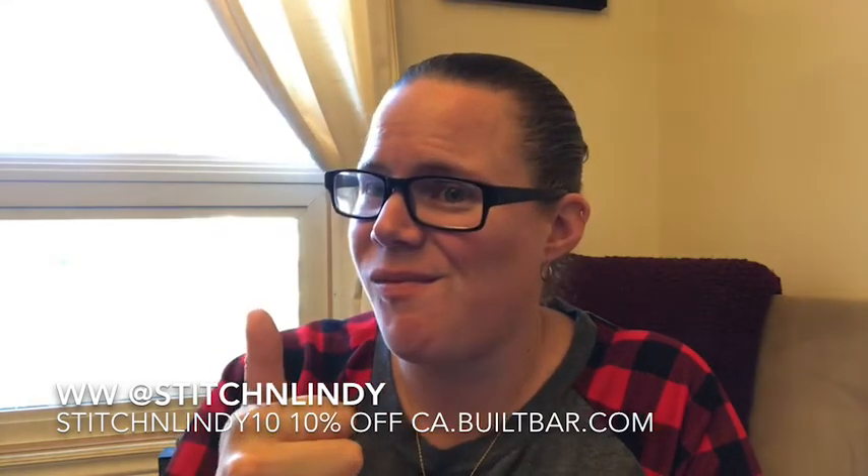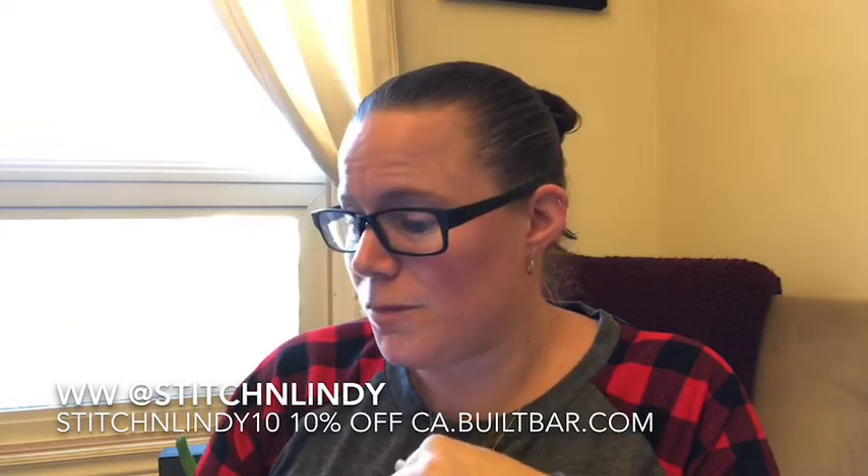My only suggestion is that Built Bar come out with a vegan or plant-based option — that'd be great. Stay tuned for the jars; they'll be posted and they're coming in gallon containers. I wonder what the price is going to be on these — you get 40 mini bars in it. That's about a quarter of a full bar each, so roughly 10 full bars. I wonder what the pricing difference will be, and whether these flavors will also come in full-size bars.